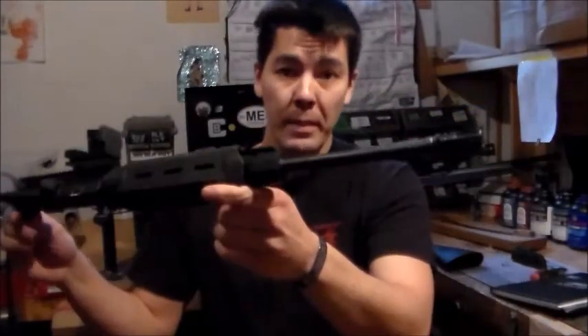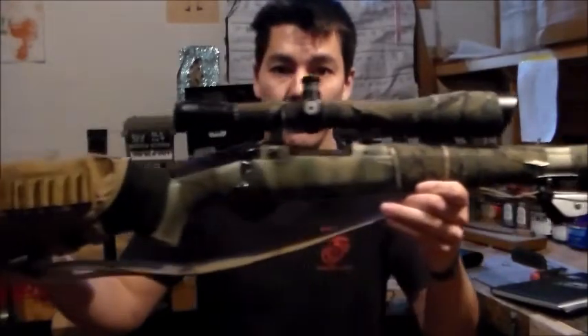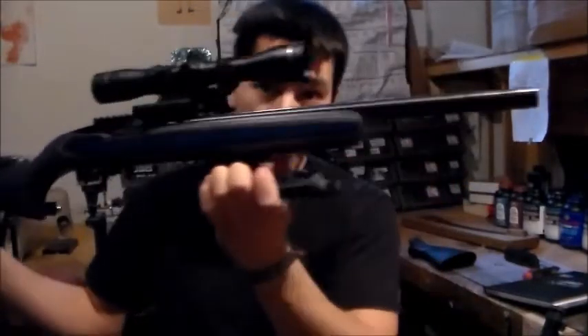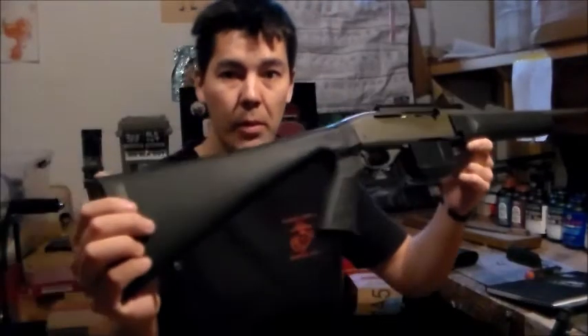This is my son's lightweight DPMS Upper. 300 WSM Savage. This is my son's KID 10-22 custom build. M4700 chambered in 308.